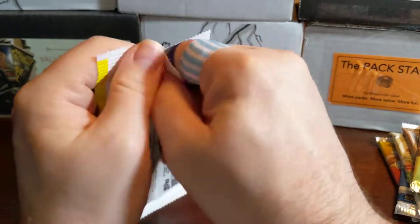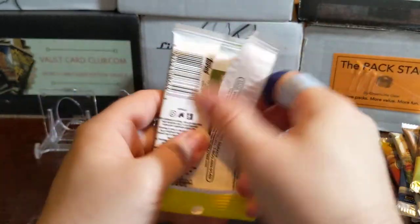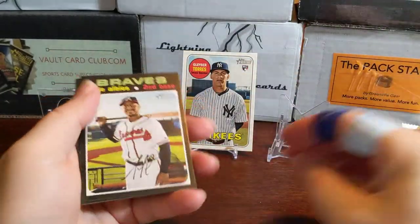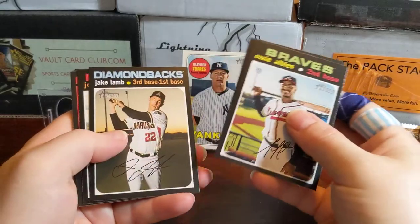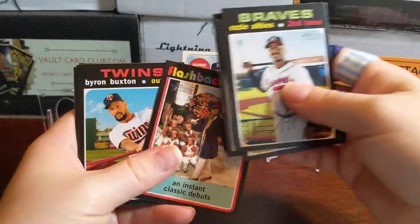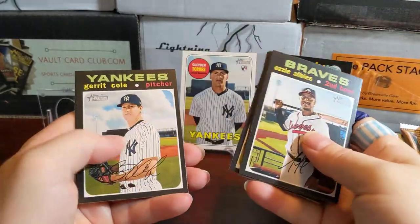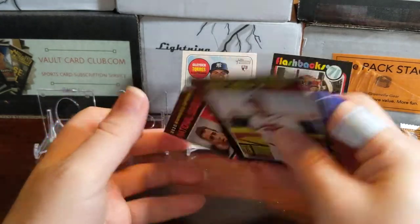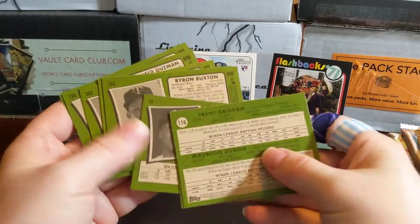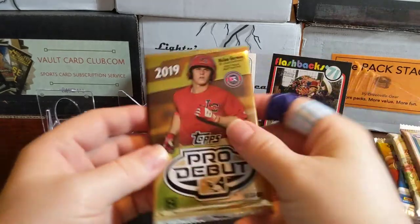Moving on to 2020 Topps Heritage — hopefully something nice. A frenchback would be nice. We got Ozzie Albies, Zack Peterson, a Willie Wonka-style card — that's a cool-looking card — Garrett Cole in a rookie stars insert, Trey Grisham, and Mauricio Dubon. No high-numbered card but we did get the insert, so not bad.